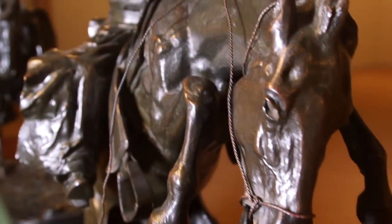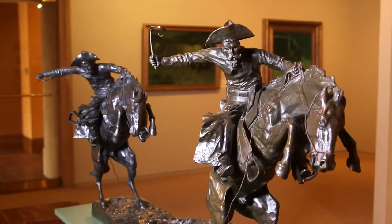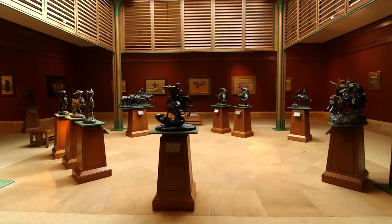Presidents of the United States have a lot of choice, and they choose to have this sculpture in the Oval Office. But hold off on that visit to the White House to see it. Located right here in the Thousand Islands is the Frederick Remington Art Museum, home to the largest collection of work by this celebrated American artist.